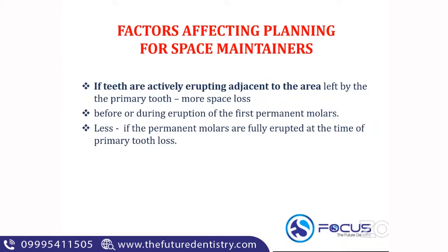The next thing to know is whether teeth are actively erupting adjacent to the area left by the primary tooth. Whenever there is a loss of a primary tooth, there is a high chance that the tooth distal to the space as well as the tooth mesial to the space can shift into that position. Space loss is maximum when the teeth is actively erupting adjacent to the area left by the primary tooth — typically before or during the eruption of the first permanent molar.